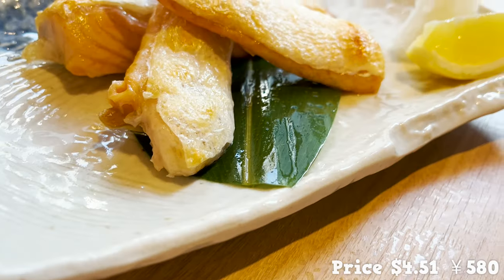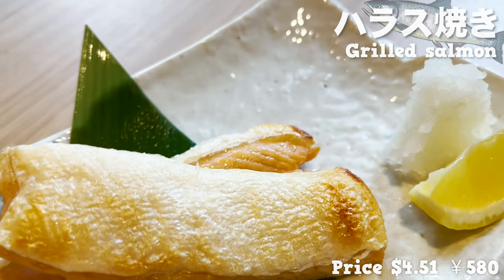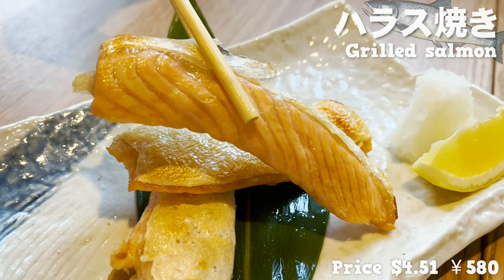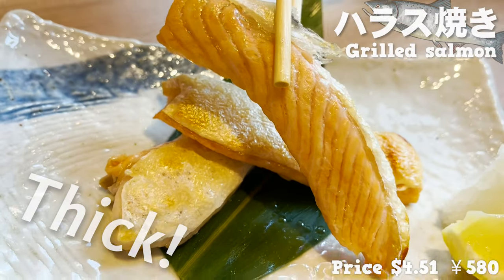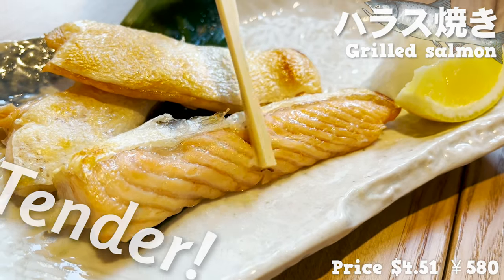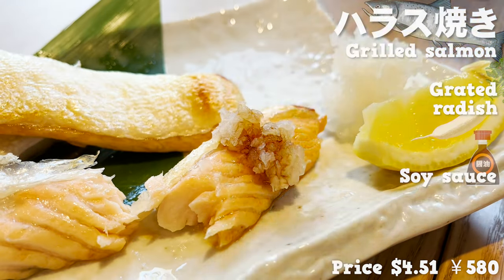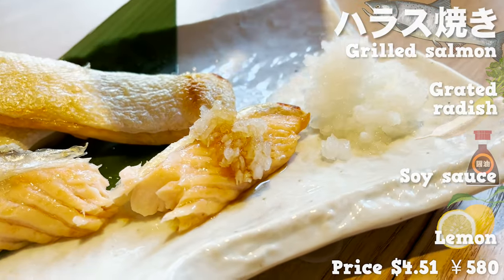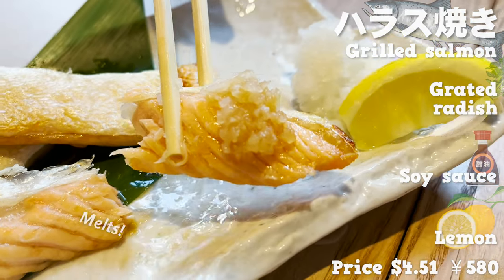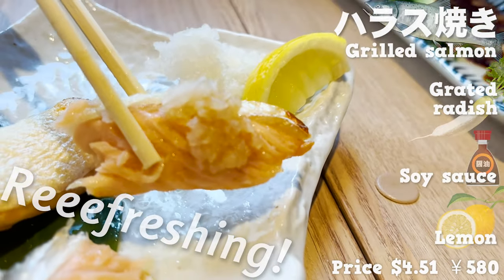This is grilled salmon. They use only the belly part of the salmon that has fat on it. The skin is browned and smells so fragrant. The meat is so thick — just by holding it between chopsticks, the fat seems to pour out. The meat is so tender. Put some grated radish on top and pour soy sauce over it, and finally a squeeze of lemon. The salmon melts in your mouth. It has a lot of fat, but with grated radish and lemon, you can eat it refreshingly. I bet it would go great with rice.